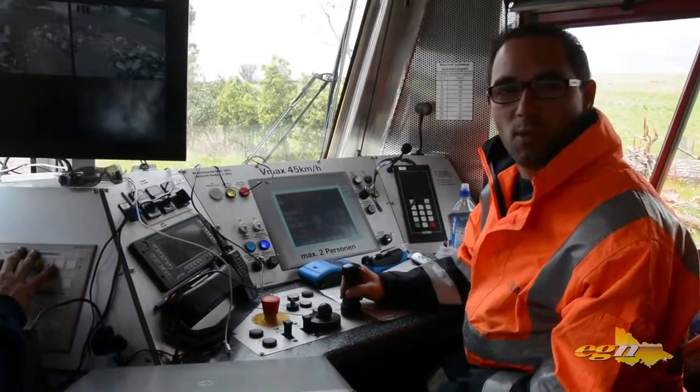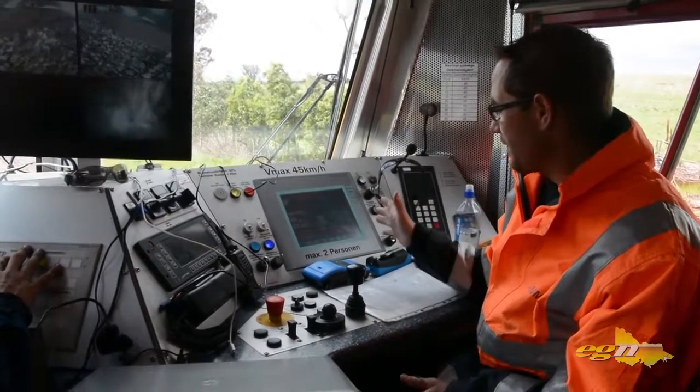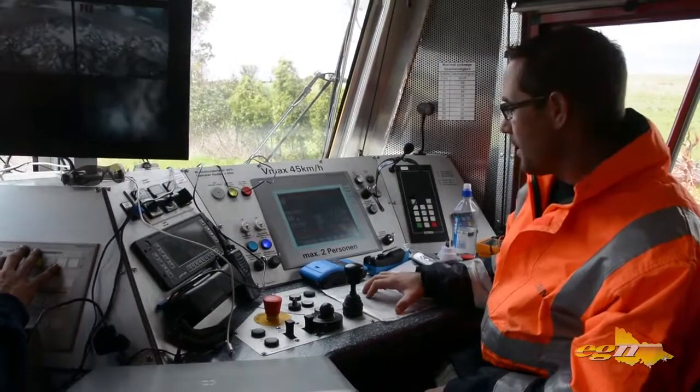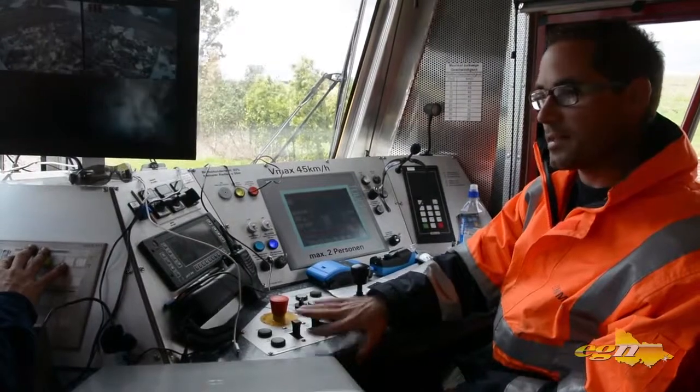We are here now in the driving cabin of the milling machine. On the right hand side is the operation panel when we are in driving mode — that means we have got here the throttle, the emergency stop, and all the braking systems.